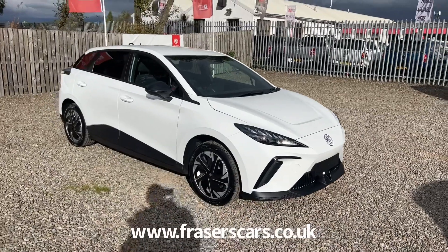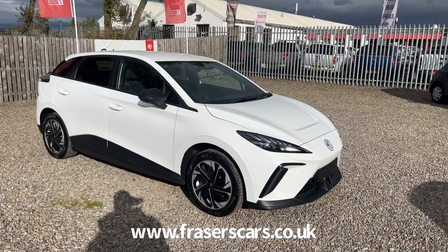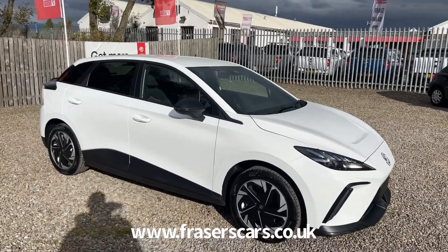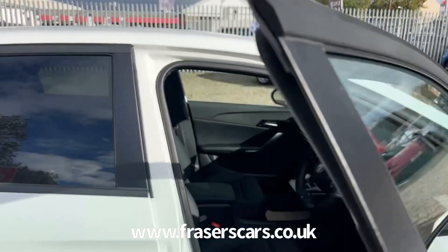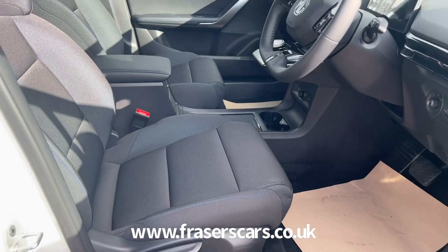It can charge on a 7 kilowatt charger from 0 to 100% in around seven and a half hours, from 0 to 80% on a 50 kilowatt CCS charger in around 52 minutes, and 0 to 80% on a 150 kilowatt rapid charger in around 39 minutes. It benefits from the MG 7-year, 80,000 miles warranty.